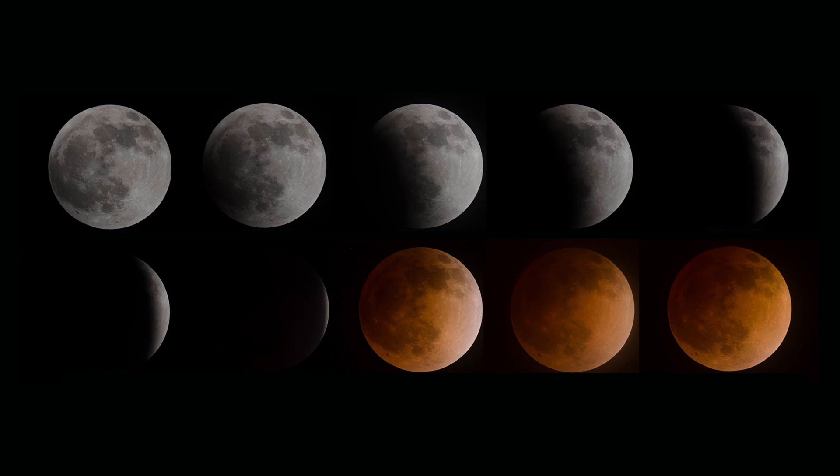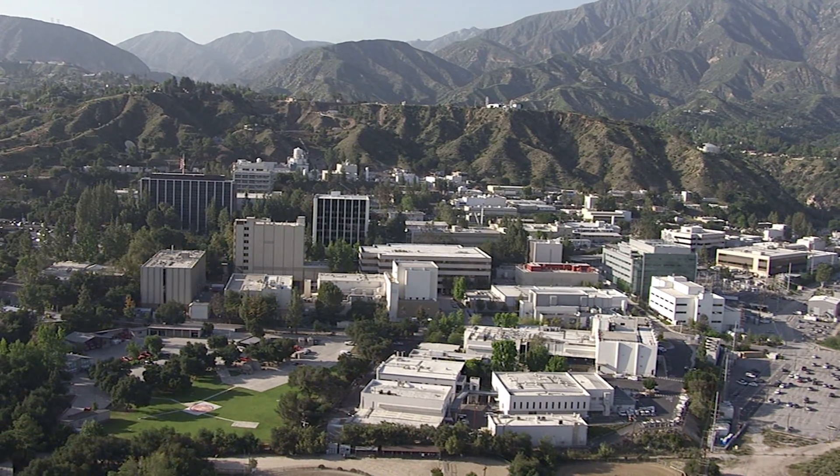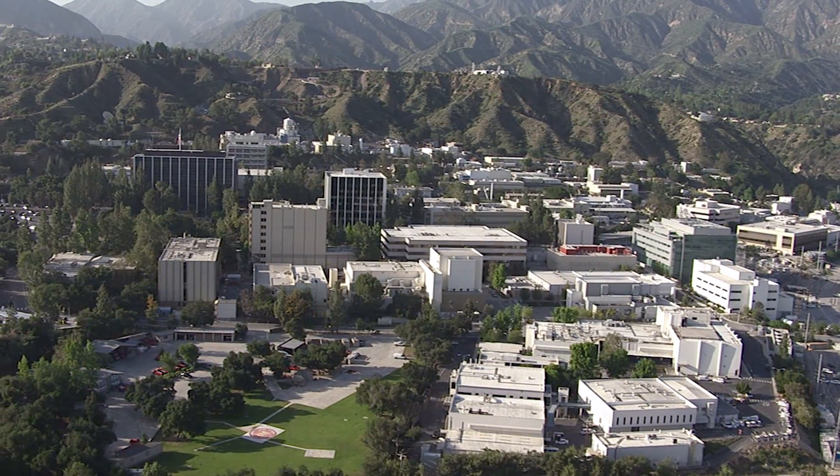What's up for September? A total eclipse of the Harvest Moon. Hello and welcome. I'm Jane Houston Jones from NASA's Jet Propulsion Laboratory in Pasadena, California.